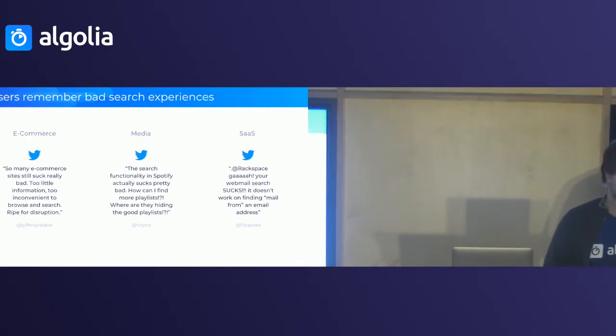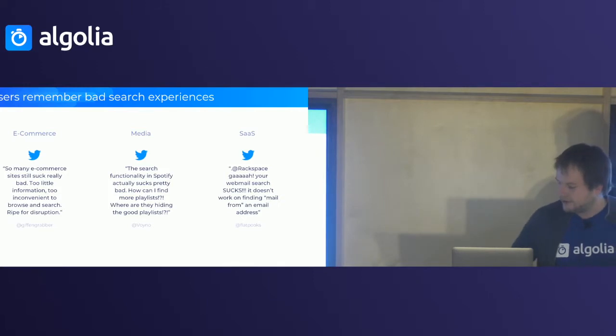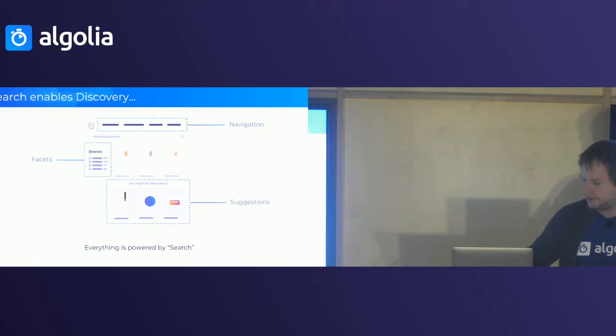More than that, people remember bad search experiences just as they remember any bad experience. People are usually more vocal about things that go bad than things that go well — it's true for any business: e-commerce, media, SaaS. Any business you're in, if something goes wrong people are going to tell the world through Twitter, Facebook, and whatever. So you really don't want your search to go bad.